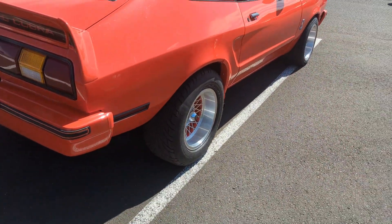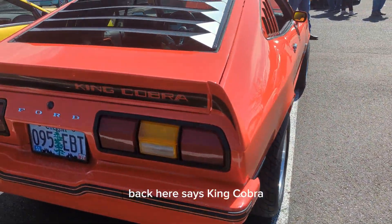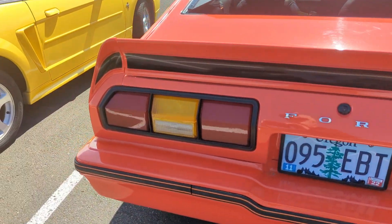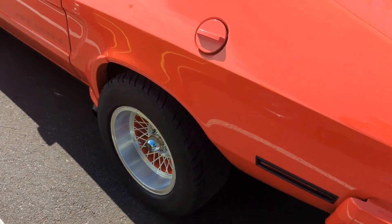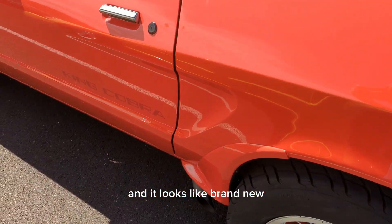Please subscribe. Back here it says King Cobra — very cute car, I like it a lot. And it looks like brand new.